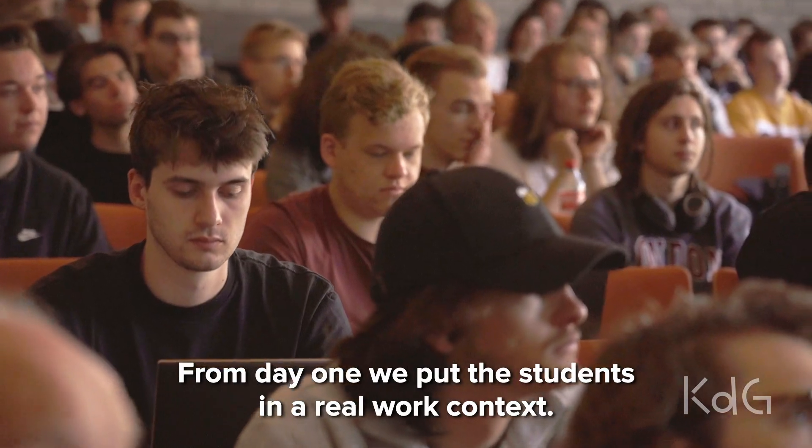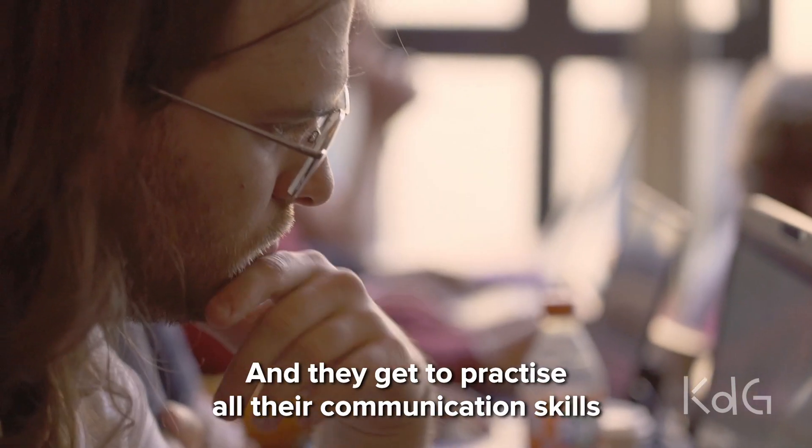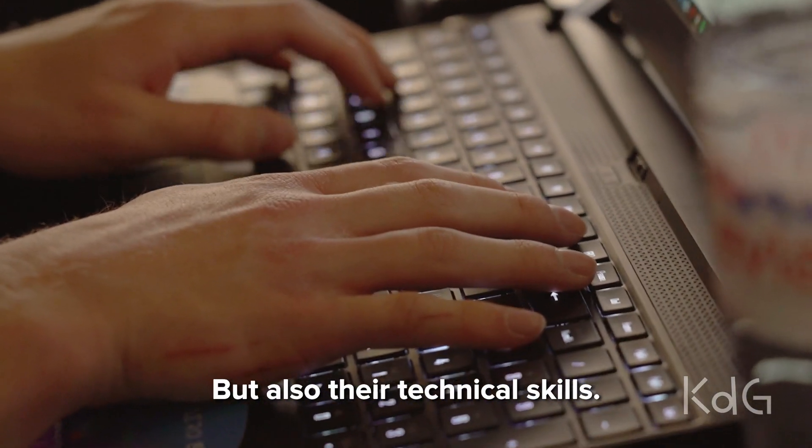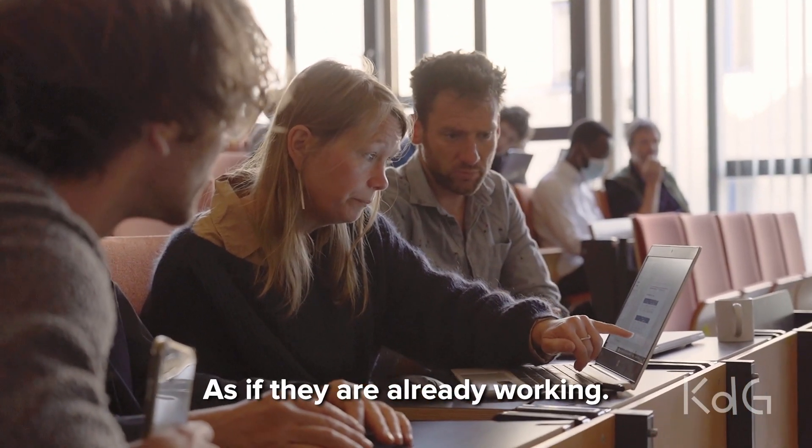From day one we put the students in a real-world context and they get to practice all their communication skills but also their technical skills as if they are already working.